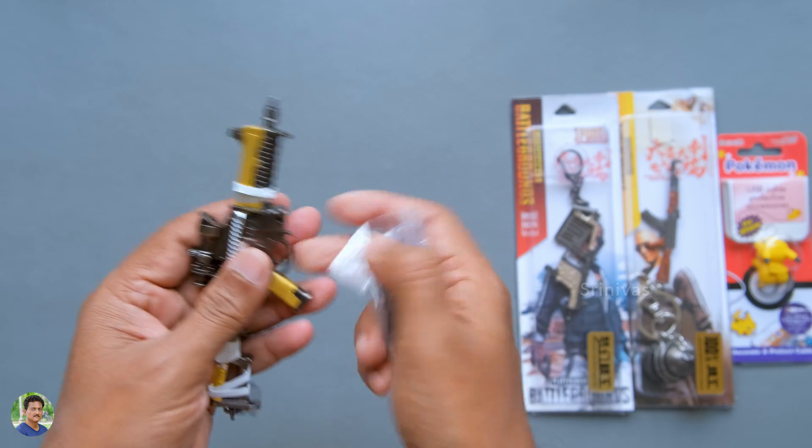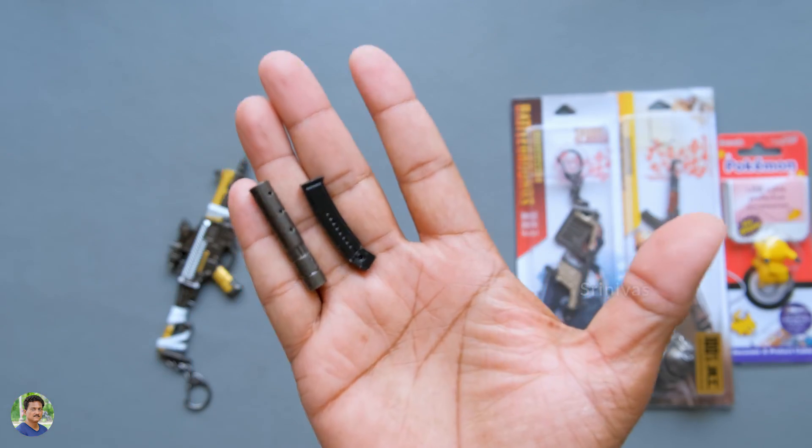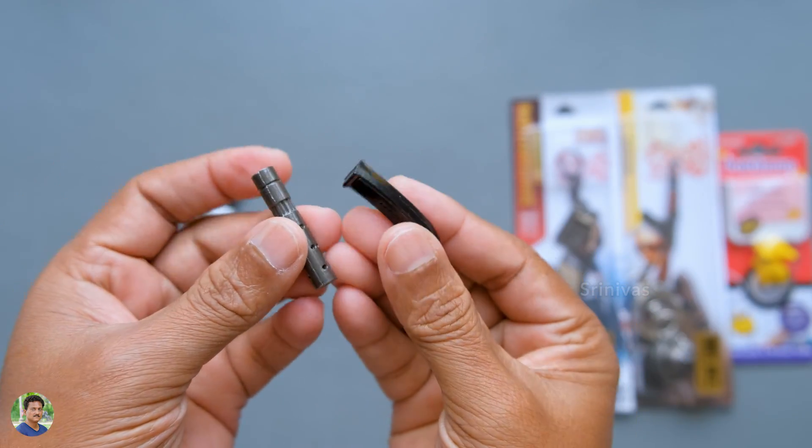In India, you can see the gun models on Amazon India. You can see the accessories and gun models available there.